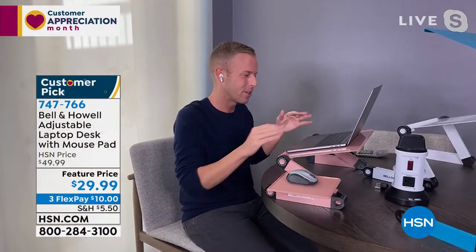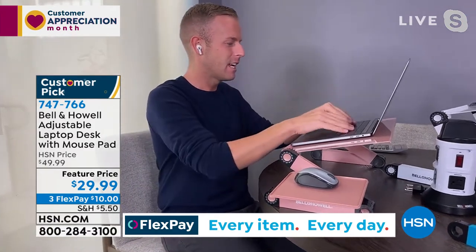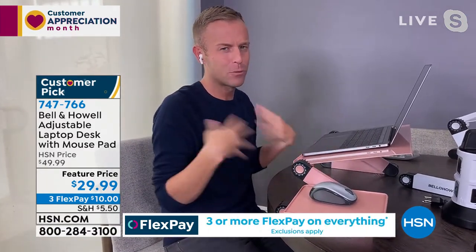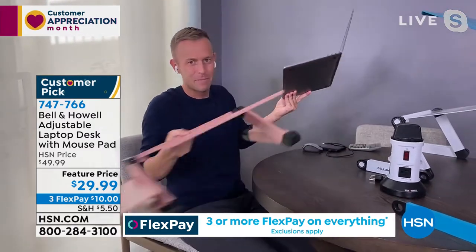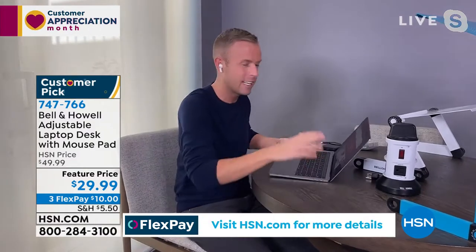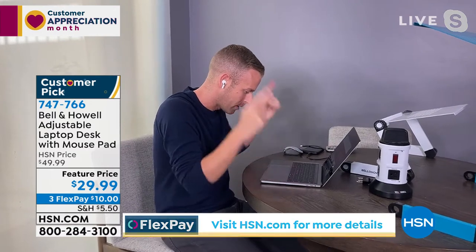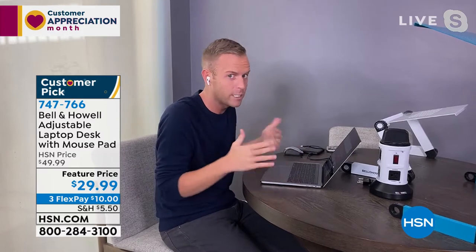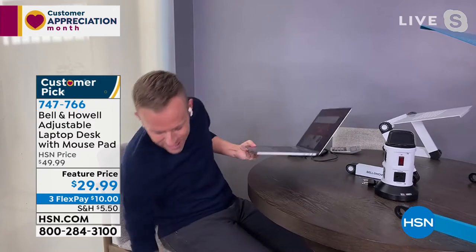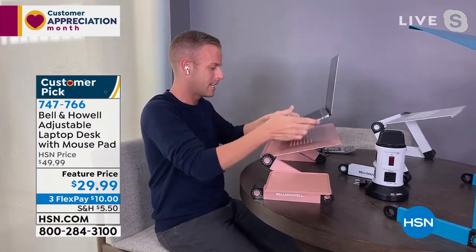Every single leg is adjustable. I'm sitting down at my dining table — I was standing a few seconds ago. If I take the laptop desk away and pretend like it was never a part of my life — notice my neck, my shoulders, my posture. I'm sitting here typing, and this is a realistic situation for a lot of us, working away all day long from home. Now the difference is when I add this beautiful rose gold laptop desk to my table — look what happens automatically.